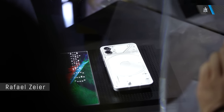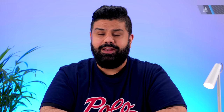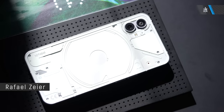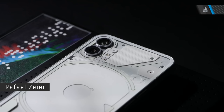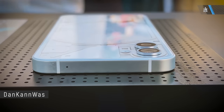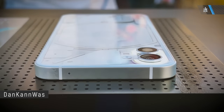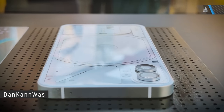Now of course we have the Nothing Phone 1, which is going to be something new and interesting launching really soon. Designs and images of the back of the phone have been officially revealed. It is expected to have an AMOLED display with a 90Hz refresh rate, the Snapdragon 7 Gen 1 chipset, and it is expected to be priced in the mid-range category.